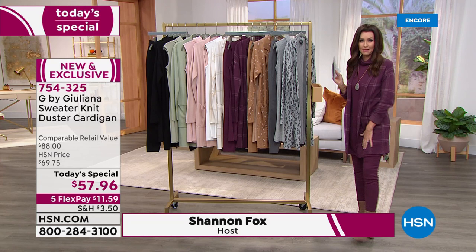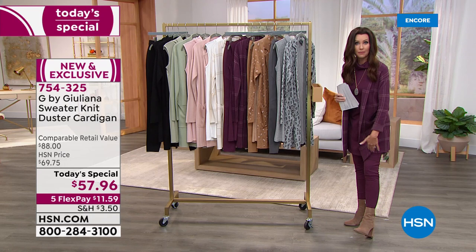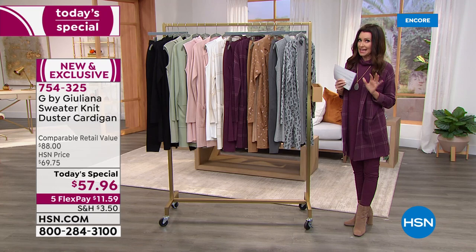Size-wise, you're going to choose your true size. It's designed to have a little bit of float between your body. It's 35 inches for the average length and 33 and three-quarters inches for the petite length. I'm an average length, about five-eight, so it comes just above my knee.